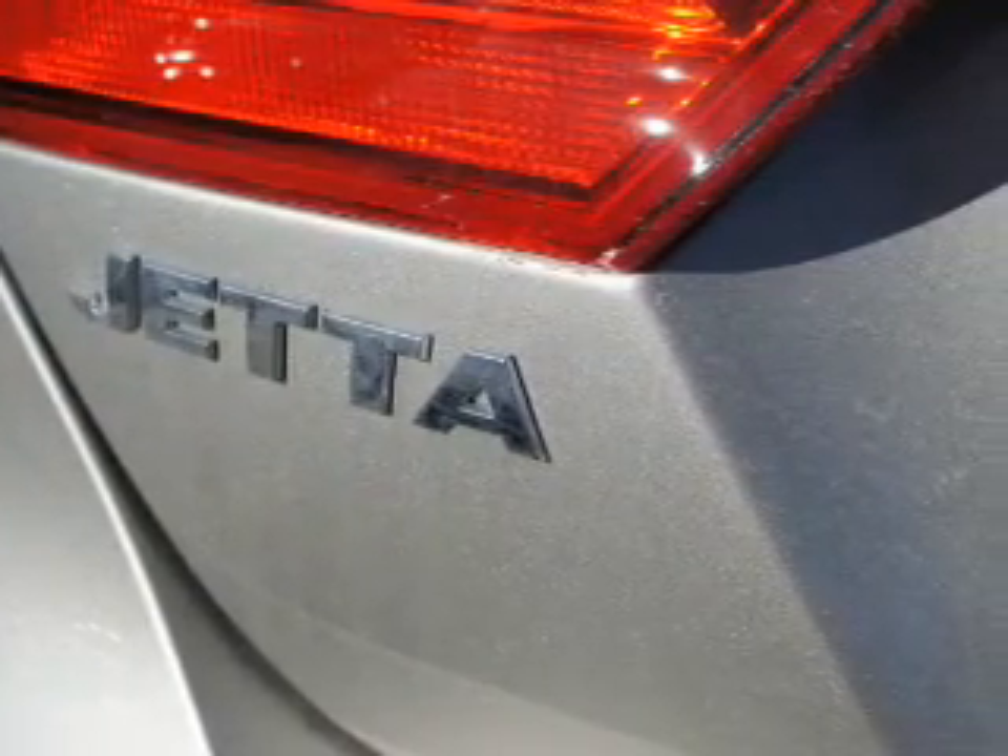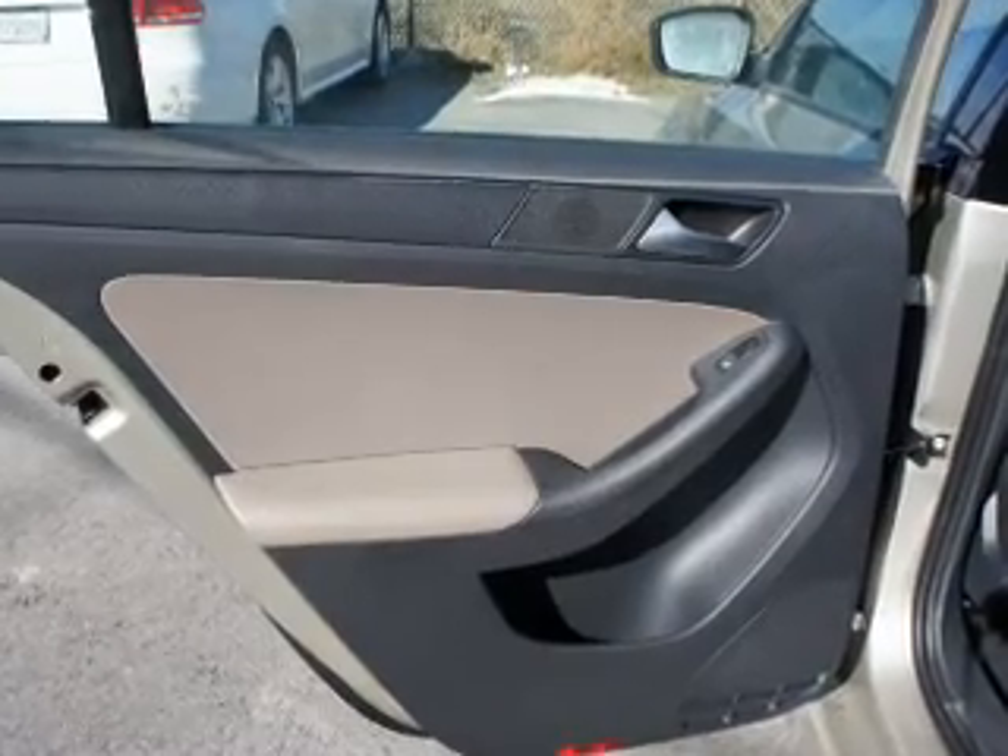Inside you'll find child safety locks, cruise control, a trip computer, air conditioning, power door locks, power windows, and power steering.